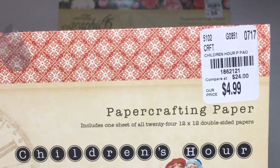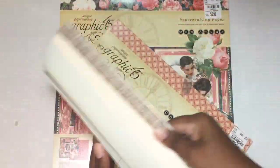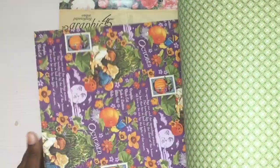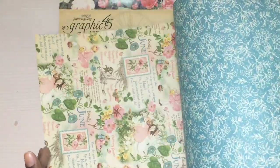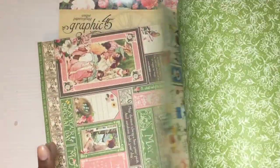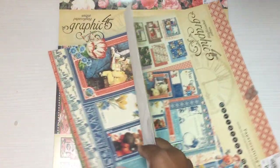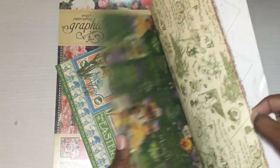My last one — I found the big Children's Hour 12 by 12 paper stack and it was $4.99. There's a SKU number if anybody's looking for it. Here's the bigger one like the small one I was showing you. Graphic 45, I love your papers — they are gorgeous.